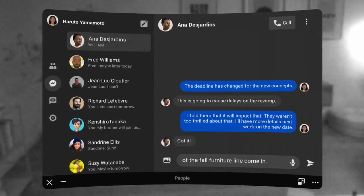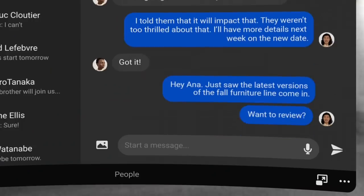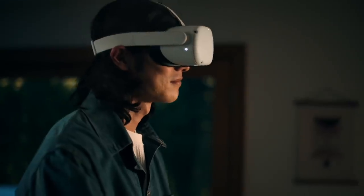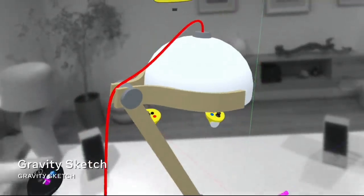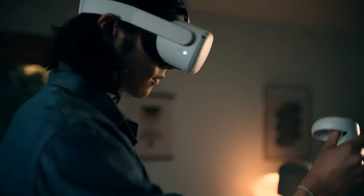Last year at Connect, we introduced Presence Platform, a suite of machine perception and AI capabilities that enable developers to build natural interactions and mixed reality experiences on Quest. Mixed reality is an important step on the path towards the metaverse. It blends elements of your real-life environment with virtual worlds that you can interact with, opening up new possibilities for productivity and fun.